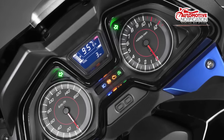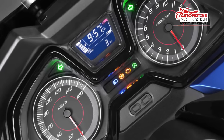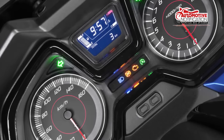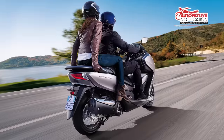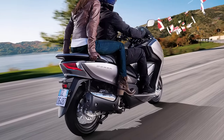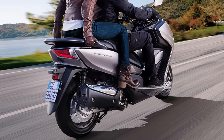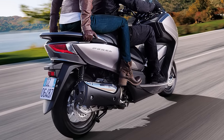The 2017 Forza 125's aggressive and sporty look will be available in several colors: black matte luthenium, silver metallic, matte xynos gray metallic, matte pearl Havana brown, lucent silver metallic, and matte pearl Pacific blue. The 2017 Honda Forza 125 will be priced at approximately £4,399 OTR.